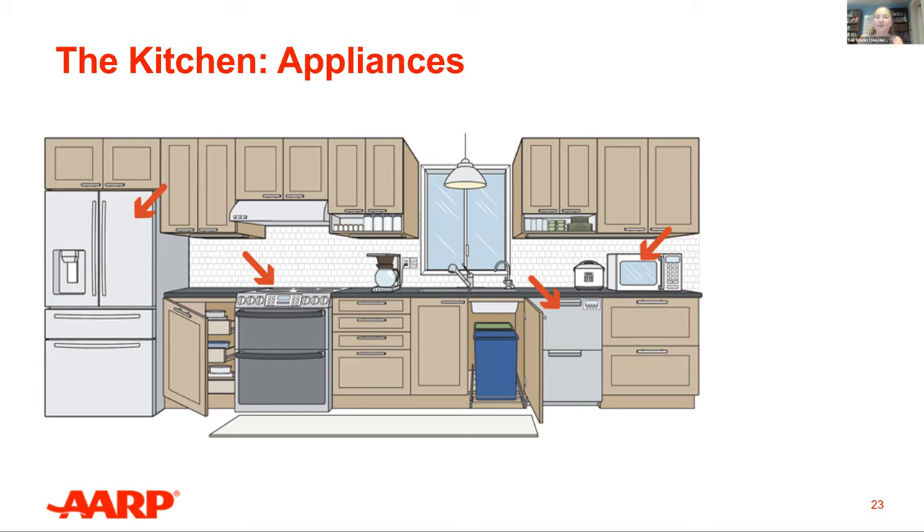Participant suggestions include: an area with a lower counter and wheelchair access would be a great option; a microwave in a drawer instead; and controls on the oven at the front is better than on the back. Thank you everybody for your contributions.